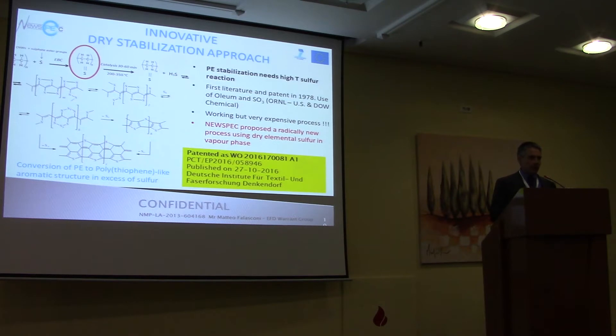So we proposed a totally new method, which has been patented in 2016 by the ITCF. We had to try this method — and basically the idea is to add elemental sulfur in the vapor phase to stabilize the fibers, not using wet chemistry, but gas-phase sulfur activating and transforming the polyethylene. The polyethylene chain transforms into a structure very similar to the PAN crystalline structure.